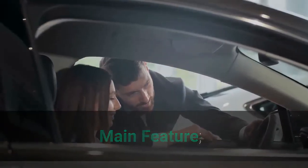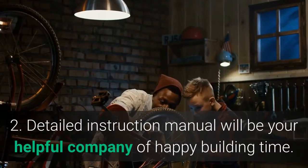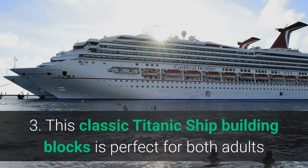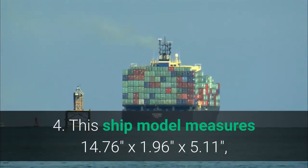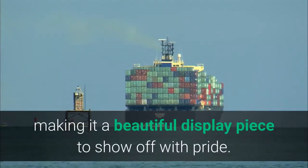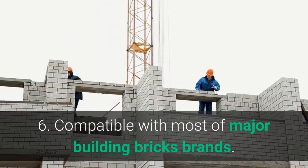Main Features: 1. Total of 481 pieces building blocks set. 2. Detailed instruction manual for a happy building time. 3. This classic Titanic ship building blocks set is perfect for both adults and kids who love model ships. 4. This ship model measures 14.76 x 1.96 x 5.11 inches, making it a beautiful display piece to show off with pride. 5. Ideal gift for ship and building block lovers — this building kit makes a creative gift for ship fans. 6. Compatible with most major building bricks brands.